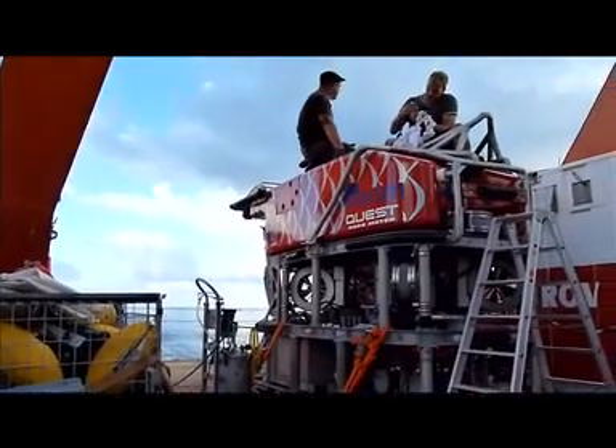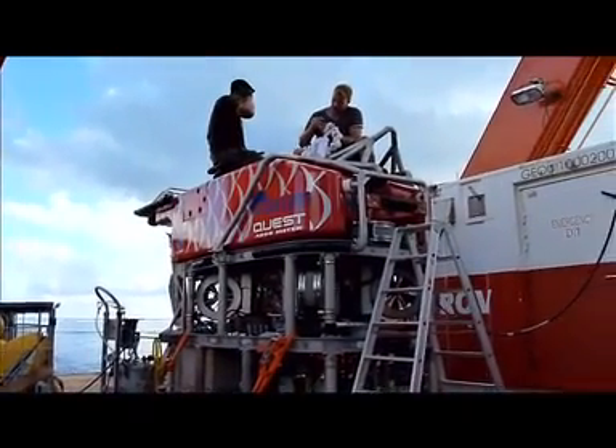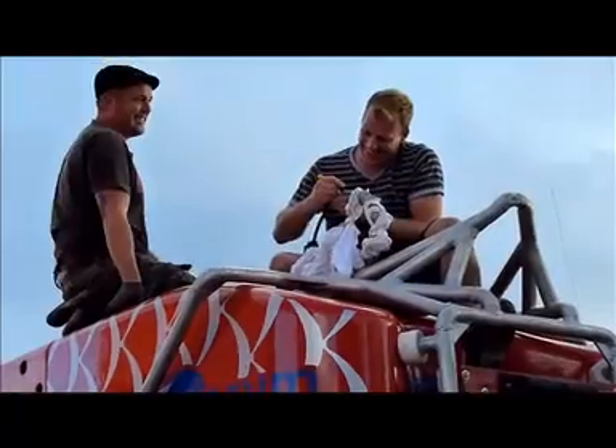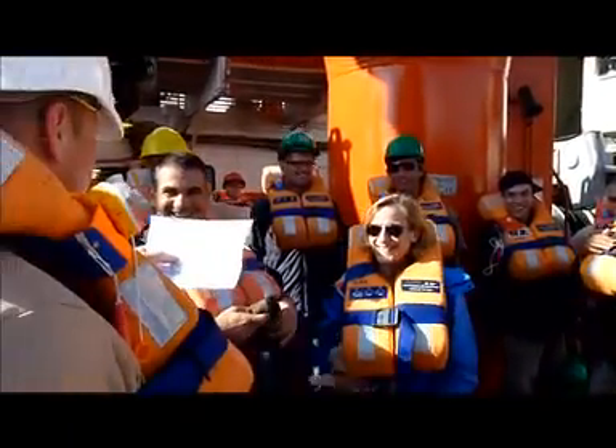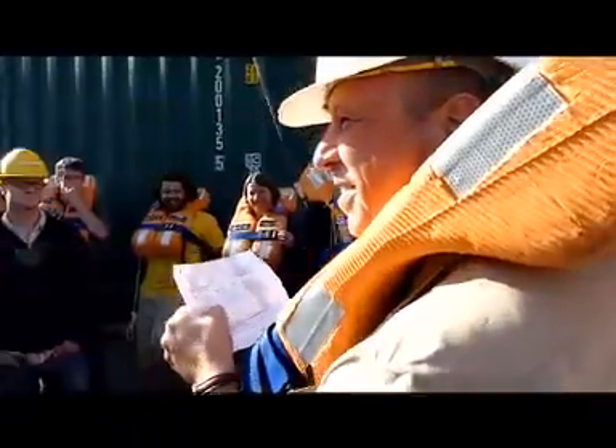The dive team makes some last-minute adjustments to our dive robot, the remotely operated vehicle Quest, which you see here. We all received some very important instructions on how to wear a life jacket at sea and look fashionable.